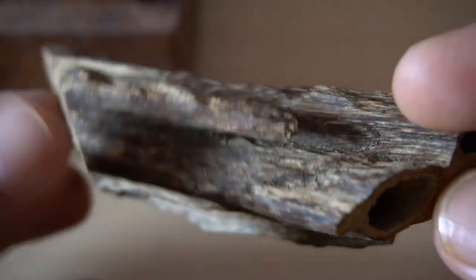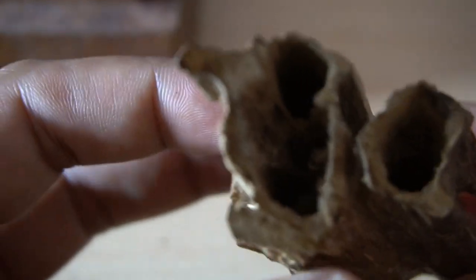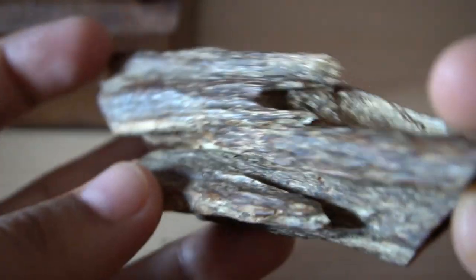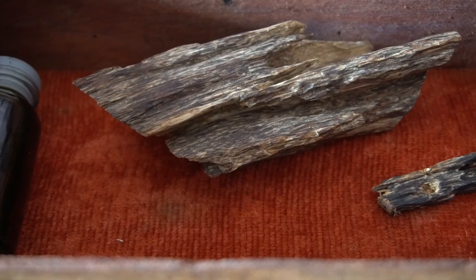This larger chunk is actually a medium-grade Oud. You can see that there is not much resin, and this is the typical wood that is used to make oil. The higher the resin content in a wood, the more precious it is, because it is sold in the market for fumigation and not for making oil.